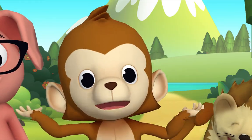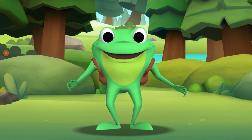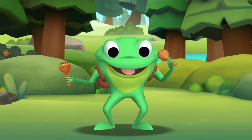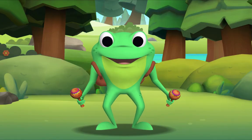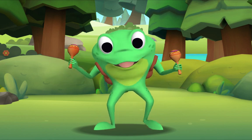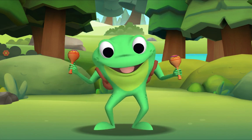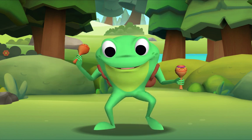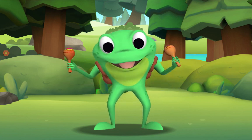I don't know that song! You don't know it — yet! I'll teach it to you! And look what I have in my backpack — my maracas! I'll sing the song first, then you sing along with me. Okay, let's begin! The itsy bitsy spider climbed up the water spout. Down came the rain and washed the spider out. Out came the sun and dried up all the rain, and the itsy bitsy spider climbed up the spout again!